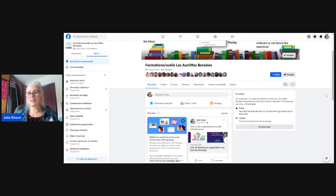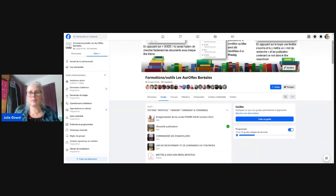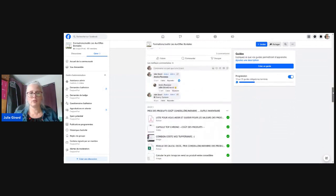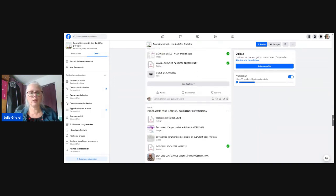Je vous rappelle que l'objectif est toujours de quand même faire des ventes, de faire des sous avec ça. Je vais aller sur le groupe Formation pour vous montrer où aller faire référence au document complet. Dans le groupe Formation Outils les Auroboréales, si t'es pas encore là, tu peux demander à rejoindre le groupe. Dans la section Guide, on va descendre jusqu'au guide numéro 11, je crois que c'est le guide numéro 11 pour les parties.